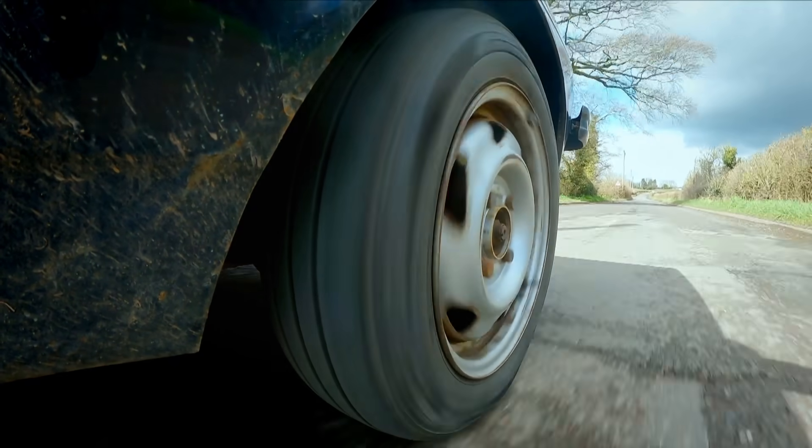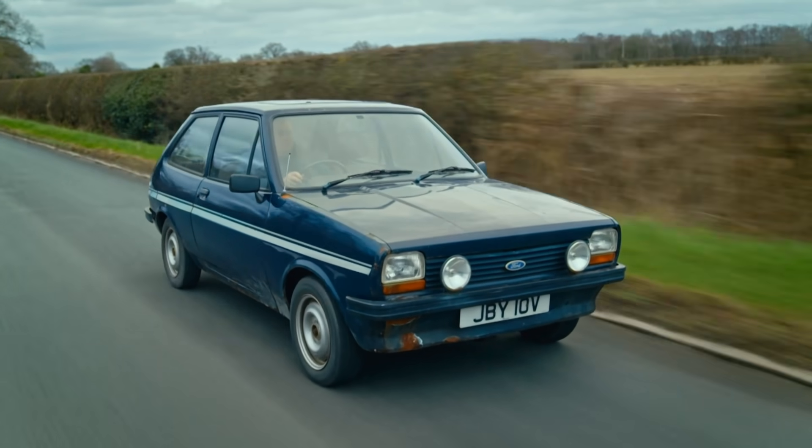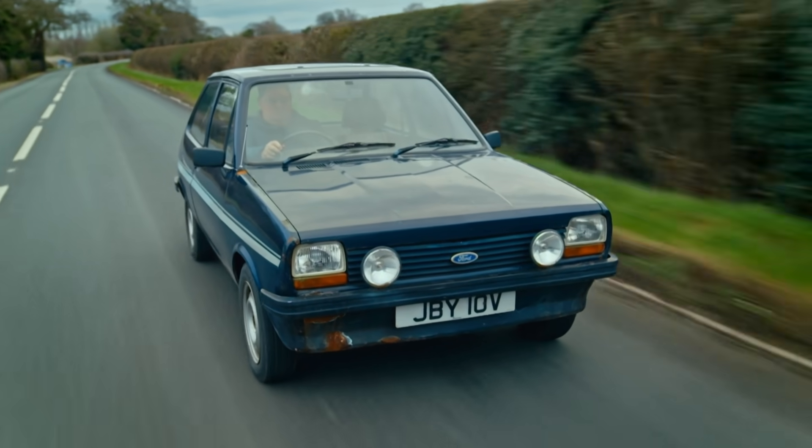Let's face it, this car has seen better days. I didn't expect that — the little car just absolutely comes alive. This car has got a soul.